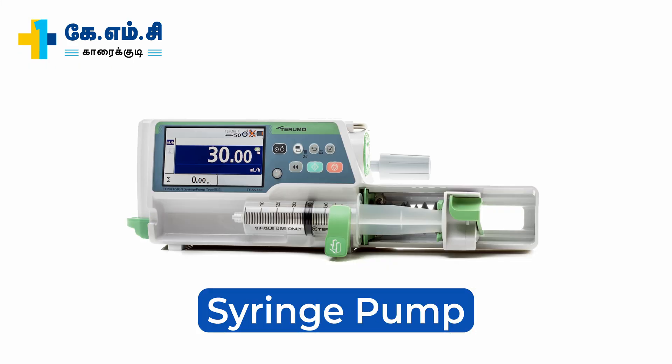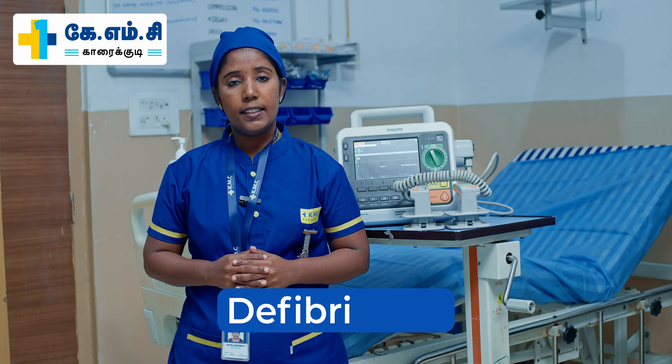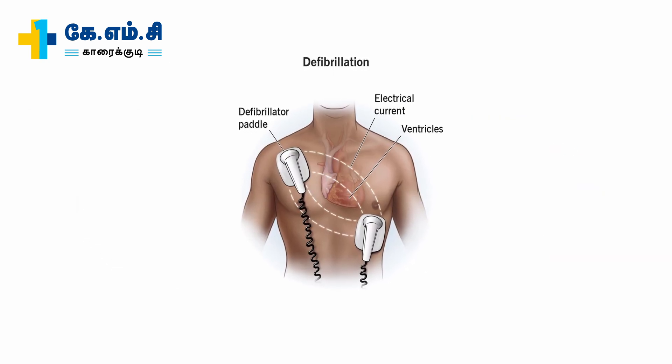This is the syringe pump. It helps to give a small amount of medication to the patient. And then, this is the defibrillator. It helps to deliver electrical pulses and shocks to the patient to restore the normal heartbeat.